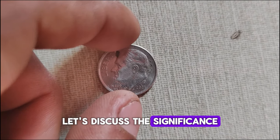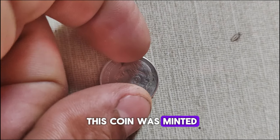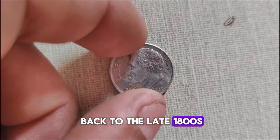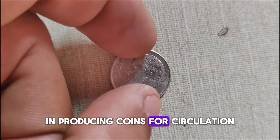The D indicates that this coin was minted at the Denver Mint, one of the four current United States Mint facilities. The Denver Mint has a rich history dating back to the late 1800s, and it continues to play a crucial role in producing coins for circulation.